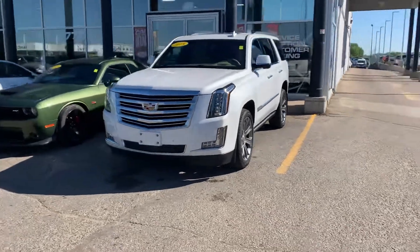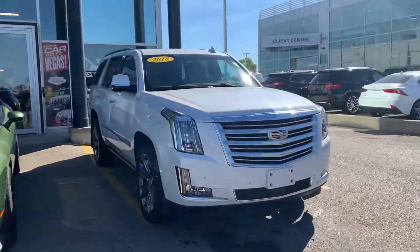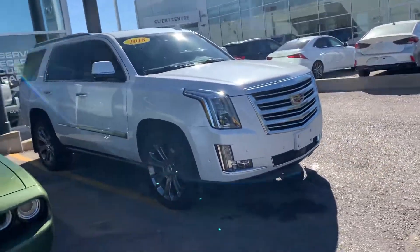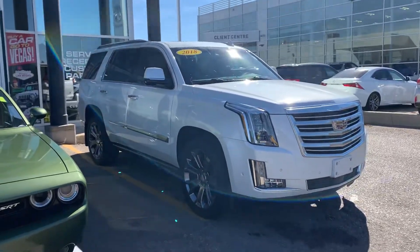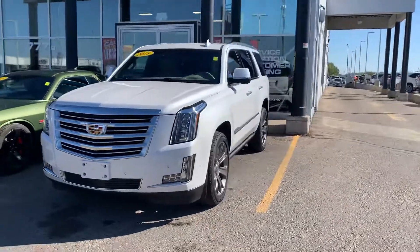Hey, it's Mike here from Titan Auto. Thanks for reaching out about this 2018 Cadillac Escalade — absolute showstopper. This one's in tremendous condition, has nice low mileage, and as you can appreciate, is loaded up with great options.